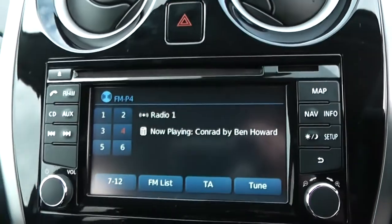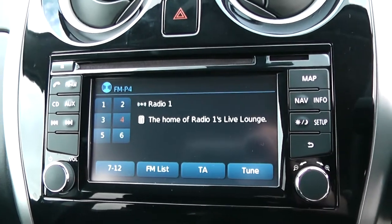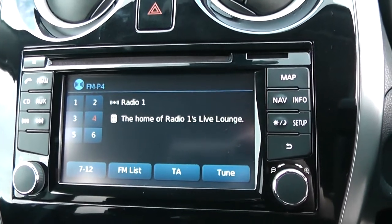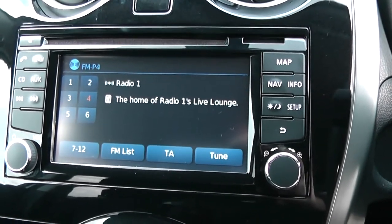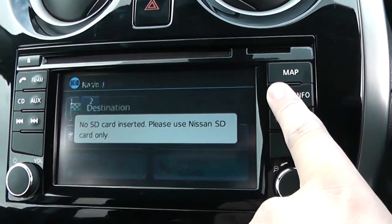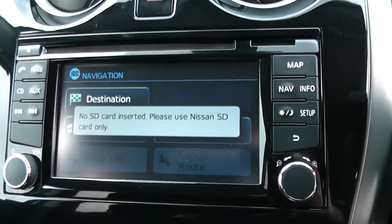Moving onto the centre console. You have your CD and radio display. This vehicle is also equipped with Bluetooth technology to allow you to make phone calls safely whilst on the move. Additionally you may wish to stream your media from Bluetooth compatible devices straight to the vehicle without the need for any wires. This vehicle also has satellite navigation via the map and nav button, and when an SD card is inserted you may navigate freely using the touch screen capability.